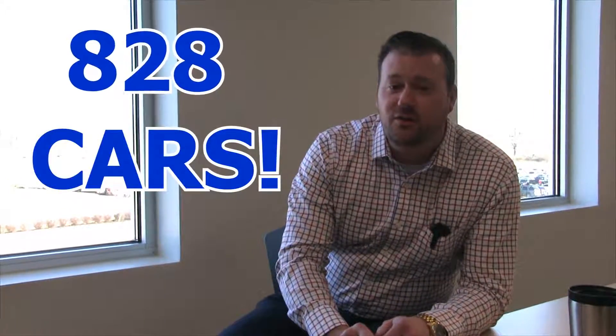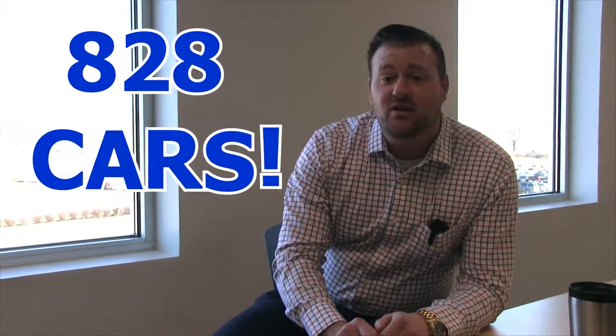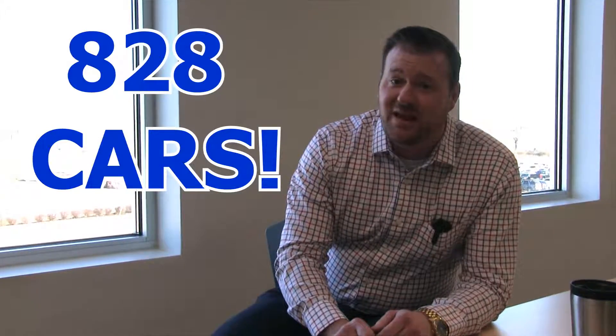Just wanted to give you guys an update on what's going on at Dan Cummins Chevrolet. Number one, we sold 828 cars in the month of February — 828 cars, one lot, one facility, one place. So if you bought a vehicle from us, thank you so much. And to the men and women who came in, the sales staff, thank you guys very much.